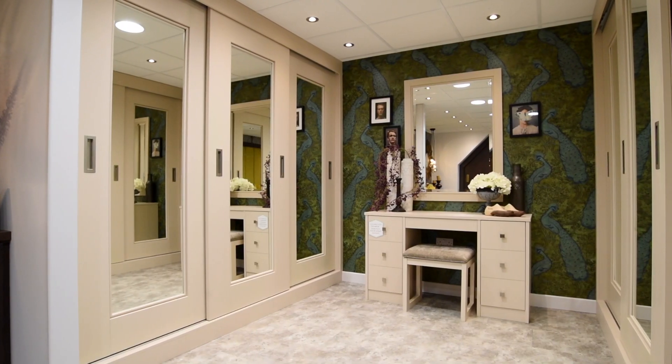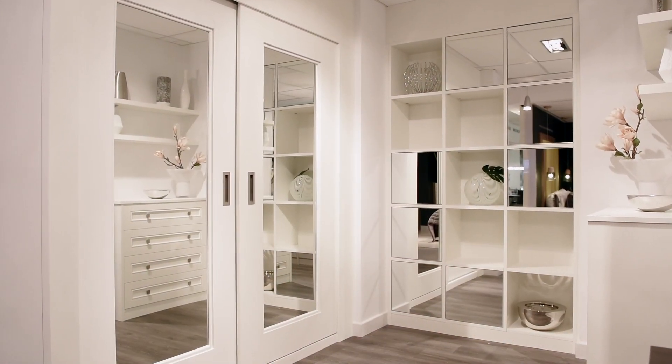Some rooms suit sliding doors better than others — it really depends on the room and the customer understanding that they can have 170-degree hinges, which means the doors open right back. Sliding doors offer a neat, clean solution. Usually I'll measure the room, ask the customer if they prefer a hinged or sliding system, and then talk through the options with them so they can conclude what's best for them.